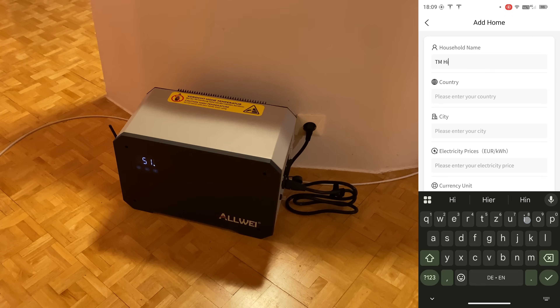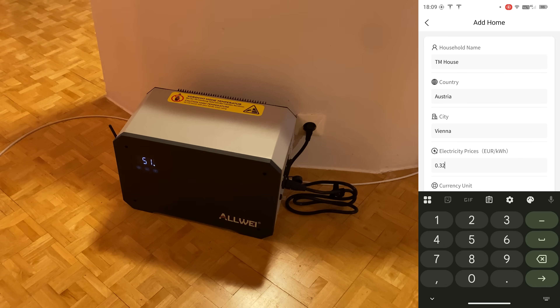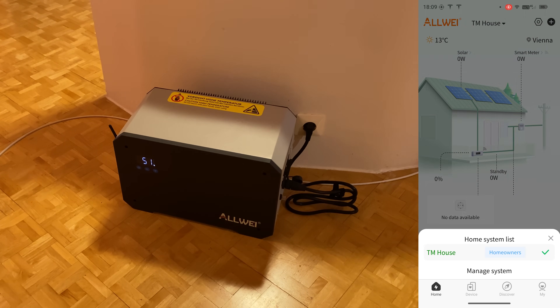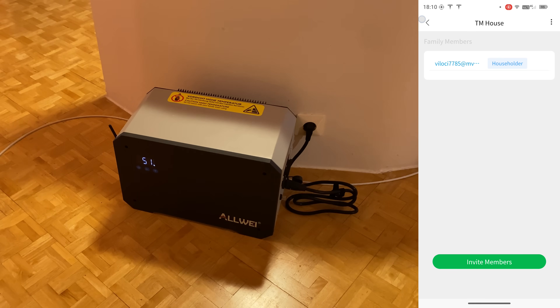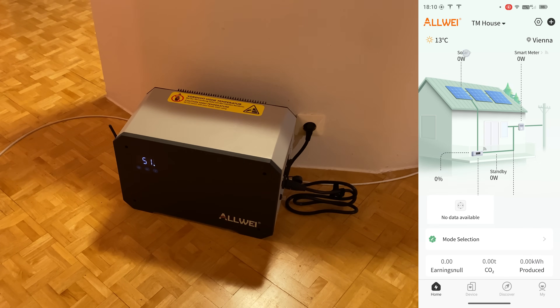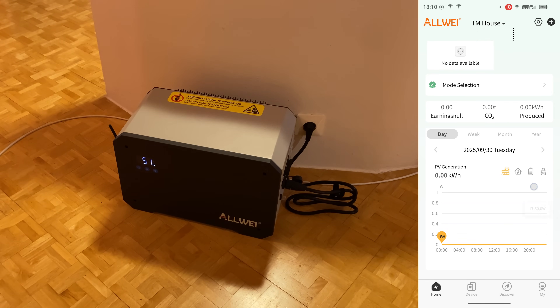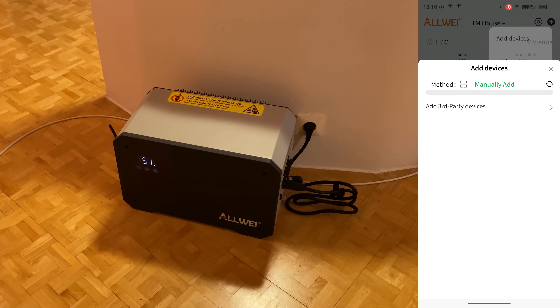To add a device, first we create a system — enter the house name, country, and city. Vienna shows around 32 cents per kWh, and we select the grid operator for Austria. Once the household is created, we get live data tabs for solar, smart meters, standby power, and graphs and curves for solar, home usage, storage discharge, and grid power purchase. It's a very elaborate app. Adding the device with all permissions was super fast.